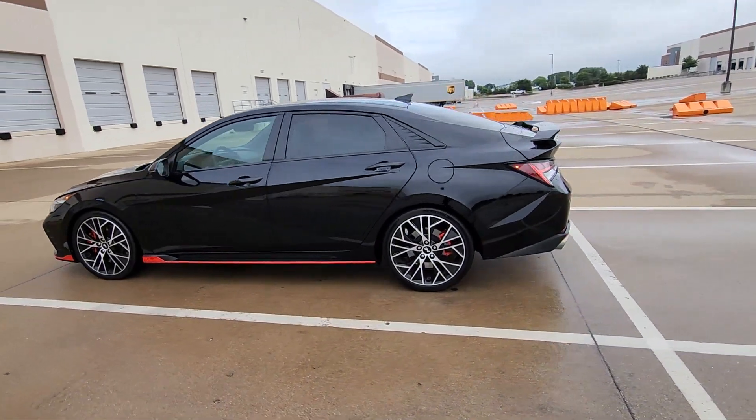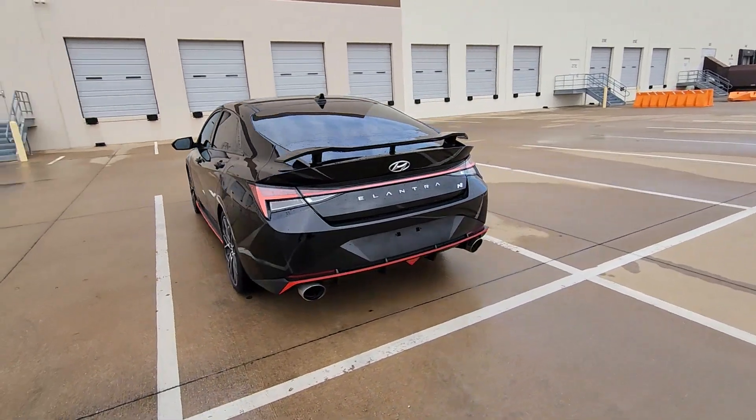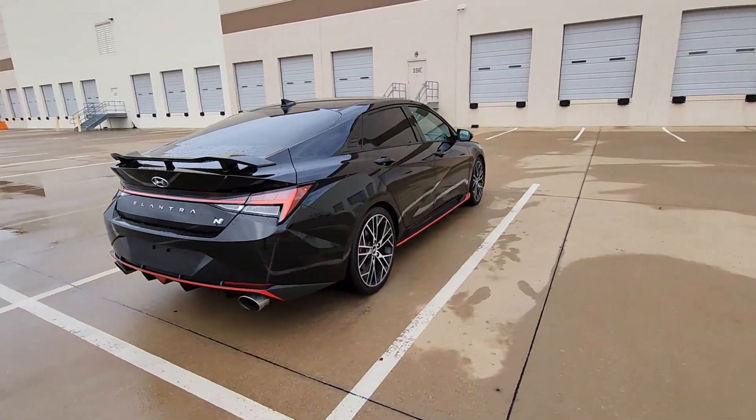Hop into the 2023 Audi RS e-tron GT. With less than 20,000 miles on the odometer, this vehicle provides excellent value.